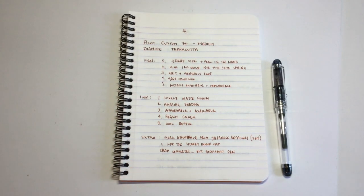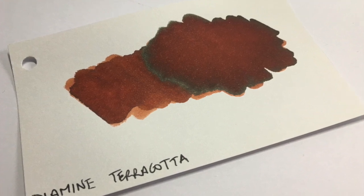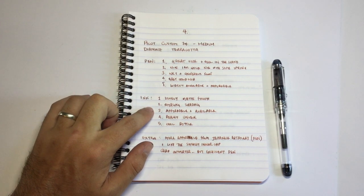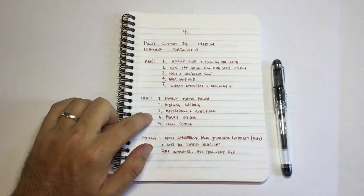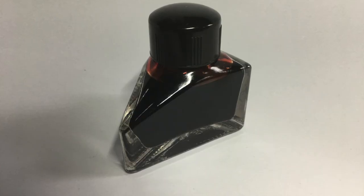The ink has a lovely matte finish — you're not going to get a sheen unless you put heaps down; with writing you won't get a sheen. But you do get some incredible shading: really lovely light browns through dark, rich coffee browns. It's affordable and available — it was part of the first 150th anniversary set from Diamine, and it's everywhere, not terribly expensive. It's a unique colour; other matte browns include Monteverde's Canyon Rust, Robert Oster's Café Kraemer, or his own terracotta — but that's a much more orange terracotta. This is more of an earthy brown clay colour. And it has a cool bottle — I really love these triangular bottles.